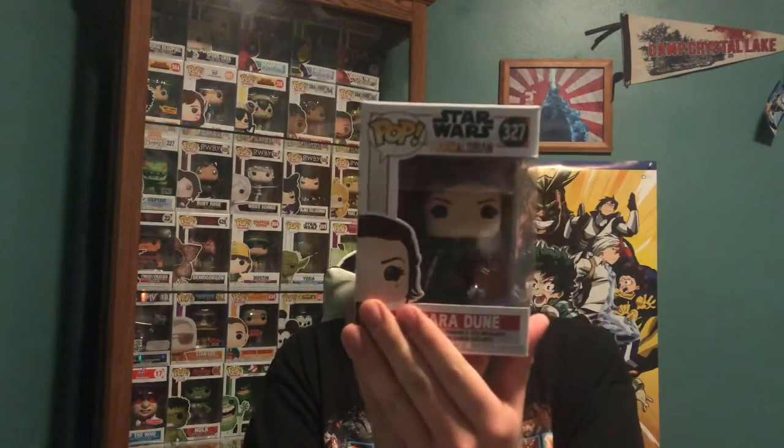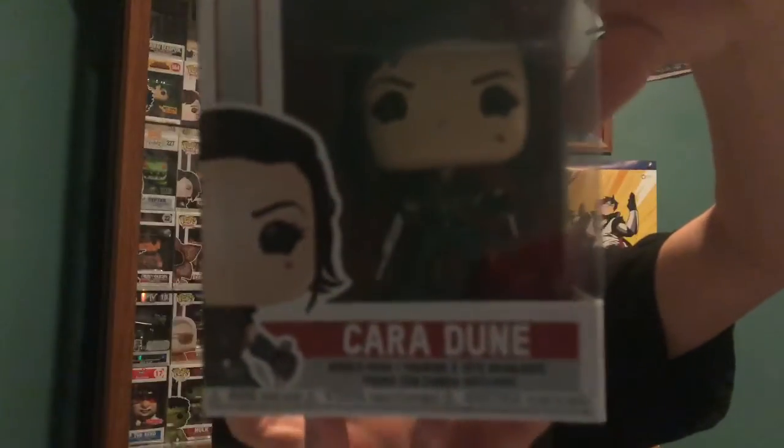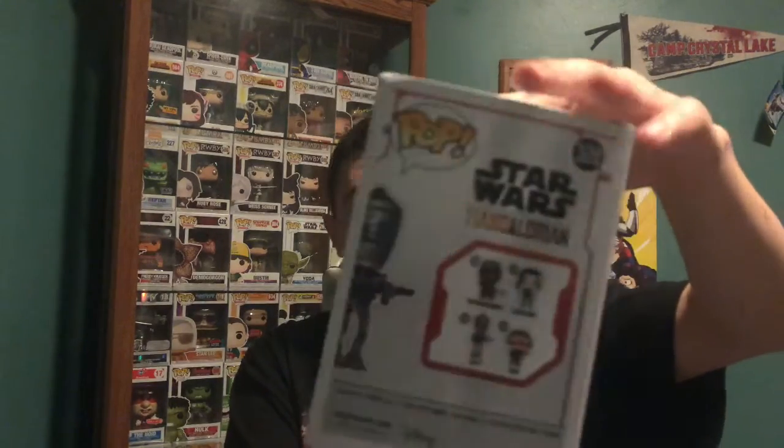In the Mandalorian set we got Cara Dune, she is number 327, picked her up at Walmart. Here are the other figures in this set. We also got another Mandalorian set — I recommend you guys go watch it. We have IG-11, which is a really cool character. So happy that I got this. We now have three of the Mandalorian sets — all we need is the Mandalorian and Baby Yoda.